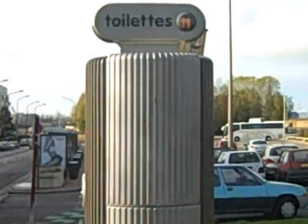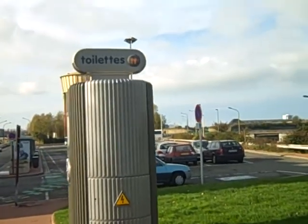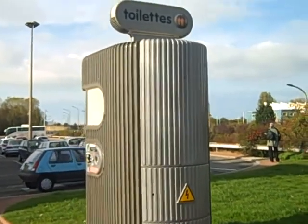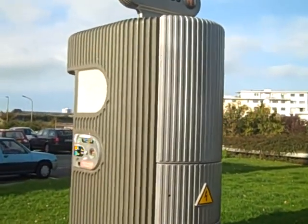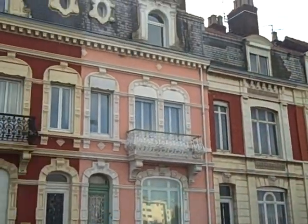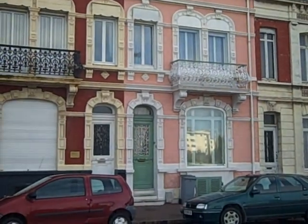And this is a toilet that I'm about to use — I won't bring the camera in, but just so you can see it. You pay and then it opens up and you go in. Very nice. It's 1908 — these are from 1908.